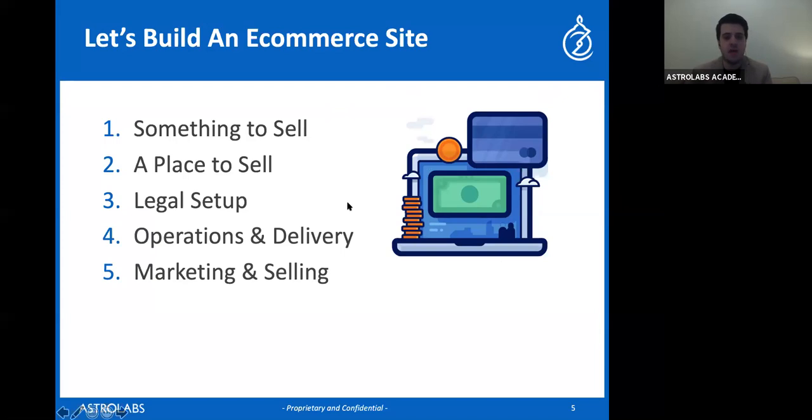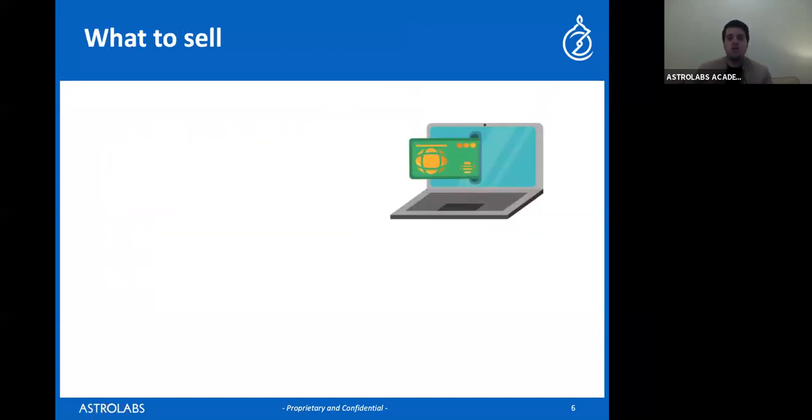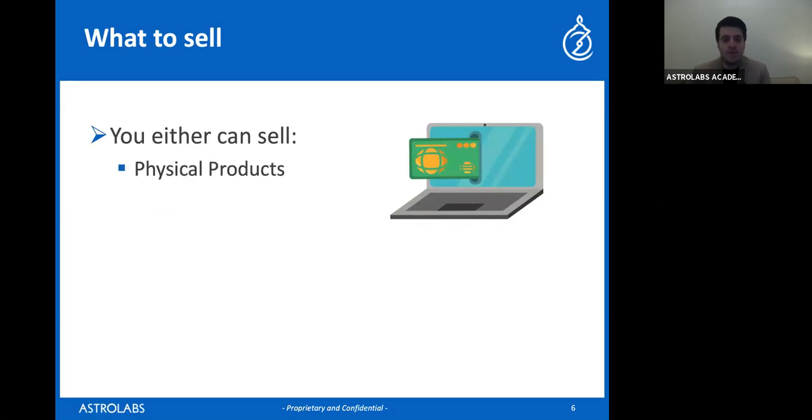So there are basically a few things that I could sell. The first one that most of you already know about is a physical product — that's usually what people think about when they think about e-commerce, like selling a shirt or a laptop, something physical that I have to ship to the consumer. But there are other things that I could also sell through e-commerce.